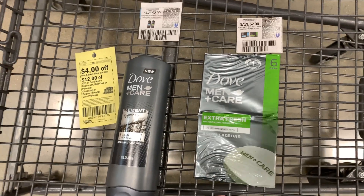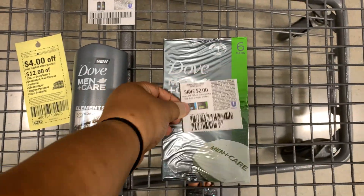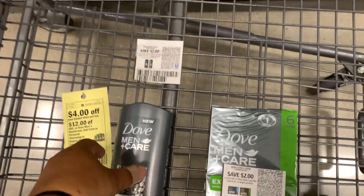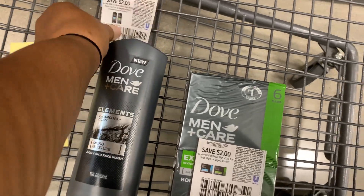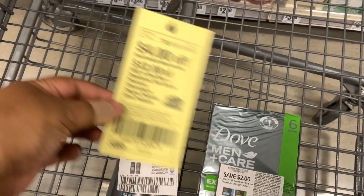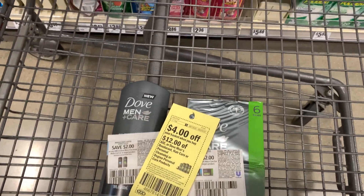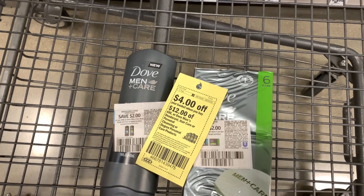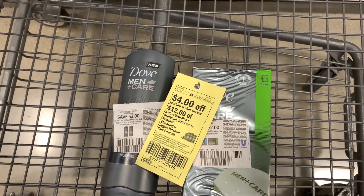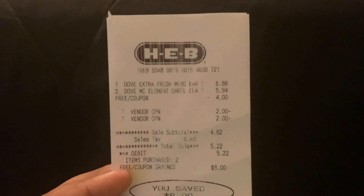Here's what we have for the Dove deal: the six-pack of Dove bar soap paired with a two dollar off coupon, and the Dove body wash with another two dollar off coupon. That brings our total to $12.82, which puts us right at the threshold for that four dollar off 12 basket coupon. Let's go ahead and take this to checkout.